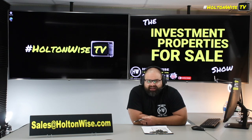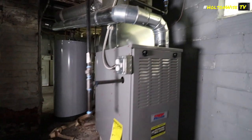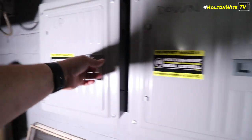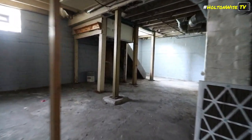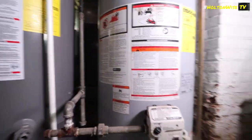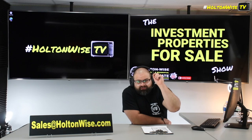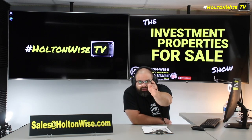Send your offers to my team at sales@holtonwise.com. If you're paying cash, include the proof of funds. If you are financing, you can totally still finance this. It not being lead certified is a Cleveland law, but it doesn't have to do with the habitability of the home as far as the lender is concerned, so that's not going to be an issue. Just send me your offer along with the pre-approval from your lender. If you need lenders, I got those for you, folks. Sales@holtonwise.com. Let's go.